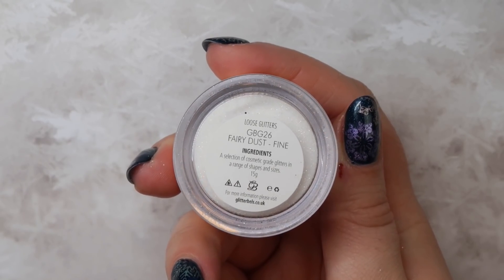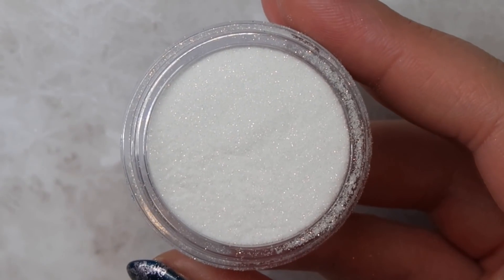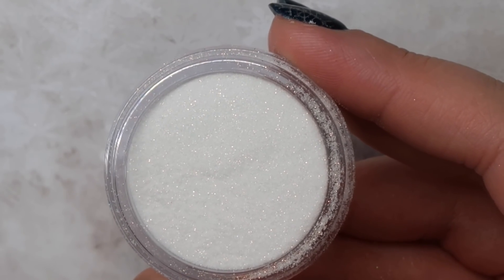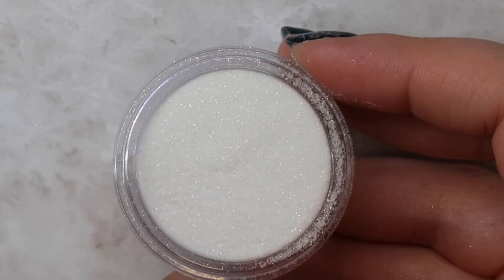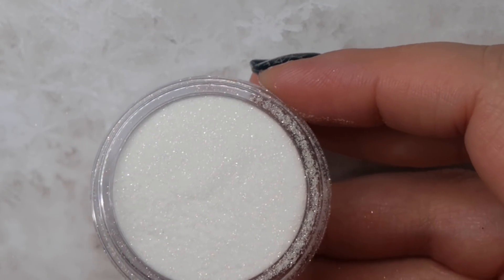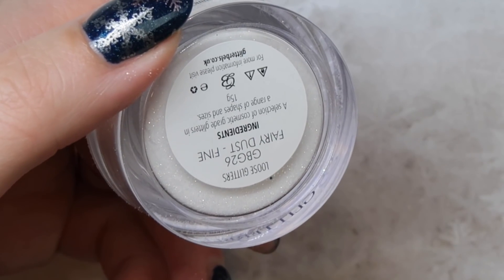Speaking of sugar powders, another one I wanted to talk about is Fairy Dust from Glitter Bells. I really like this one because it has a gold sheen to it. The Glitter Bells loose glitters come in a very large 15-gram pack. If you wanted one really nice sugar powder to use all season long, this would be a good one because you get so much it would last a long time for Christmas and winter nail art. You can also mix these glitters in with gel or acrylic, making it another versatile product that helps your other products go further.